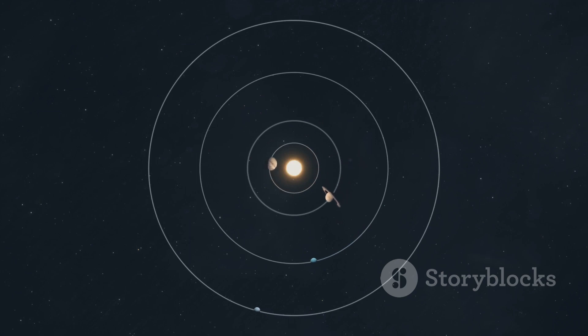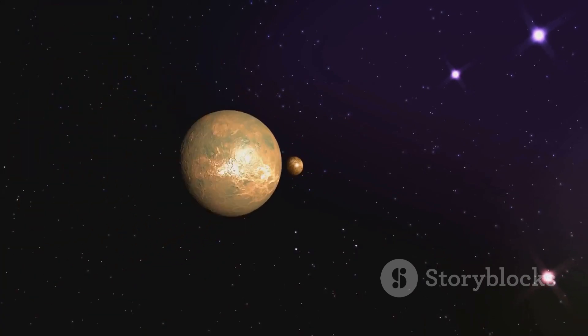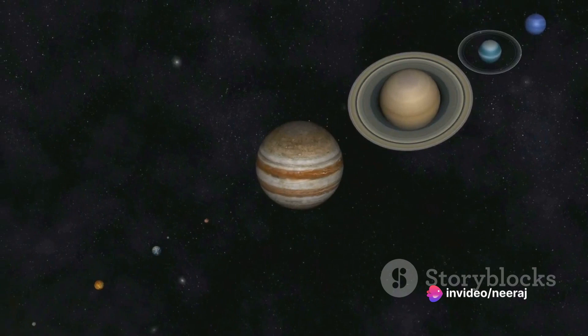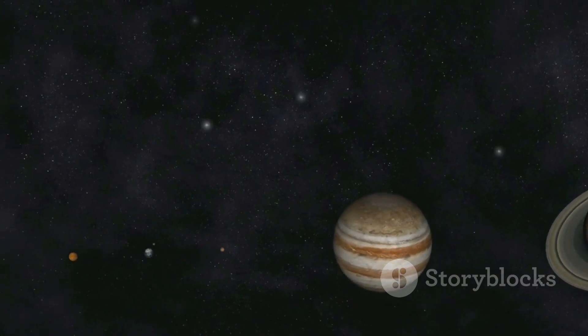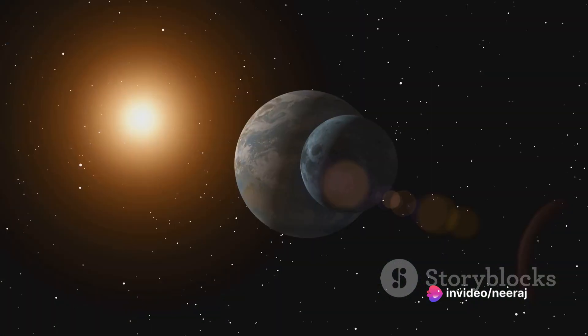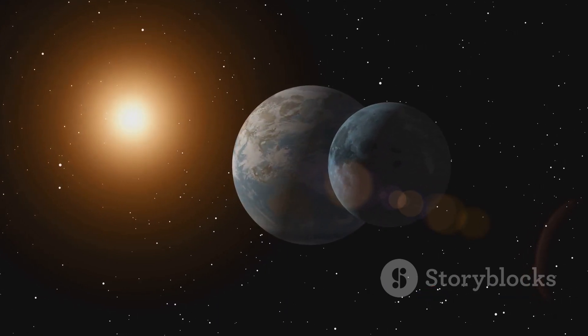It's also worth noting that orbits are not perfect circles but ellipses — elongated circles. So planets don't maintain a constant distance from the Sun. They have a point of closest approach called perihelion and a point of farthest departure known as aphelion. This variation in distance also affects the speed of the planet, but that's a story for another day. In essence, it's a delicate balance of distance and mass that keeps the planets in their paths, each dancing to its own cosmic beat, following the rhythm set by the Sun's gravitational pull and its own distance from the Sun.